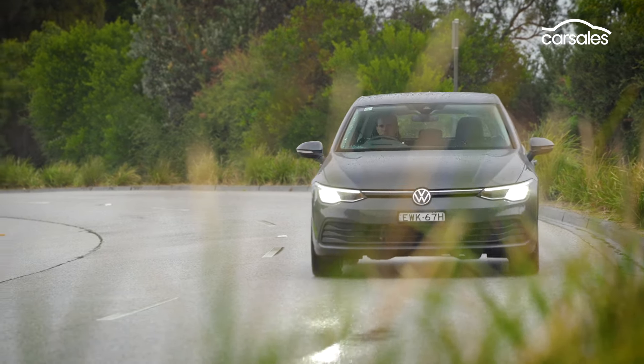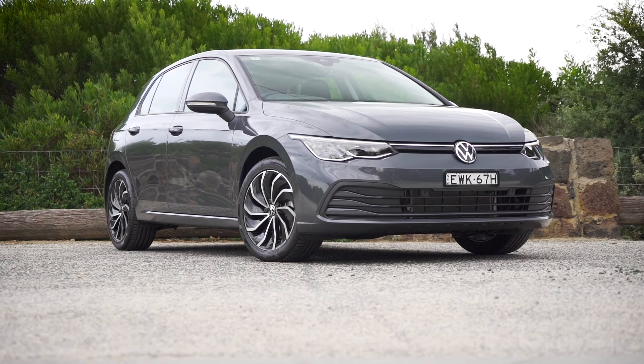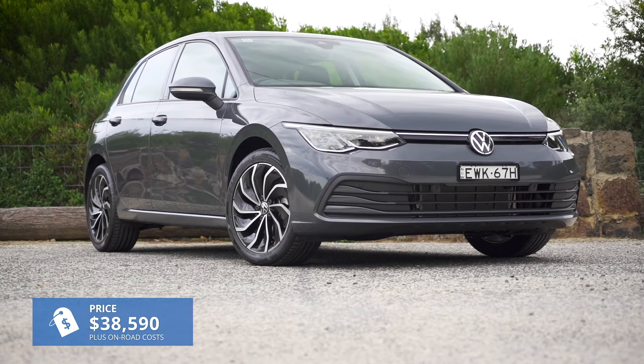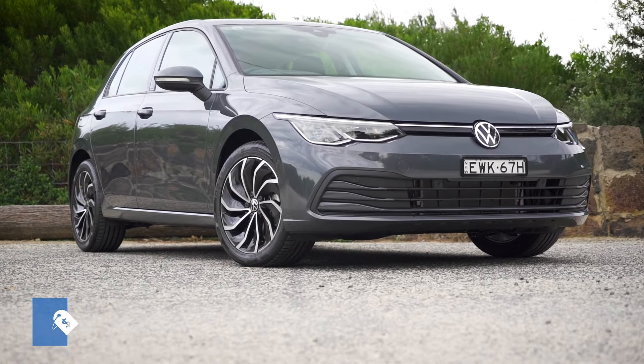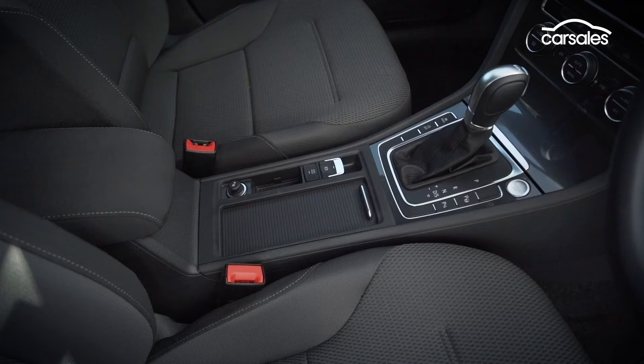The Mark 8 Golf pricing still takes some getting used to. Prices have increased by another few thousand dollars since launch, so this mid-spec Life is now well over 40 grand on road before adding options. Only a few years ago a mid-spec Golf was around 30 grand drive away, but there's no point living in the past.